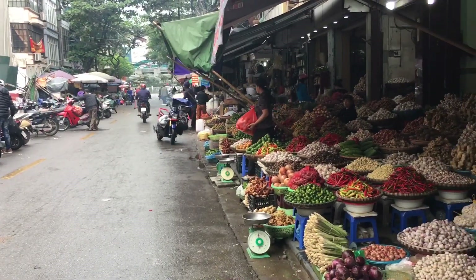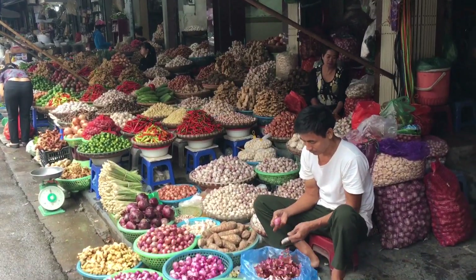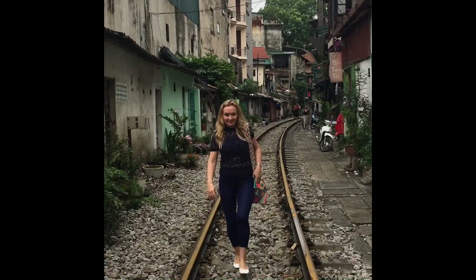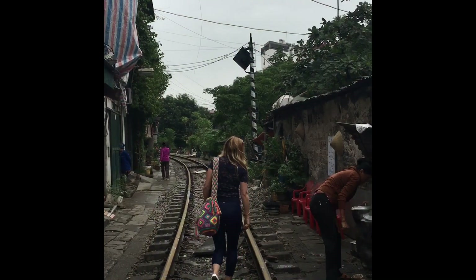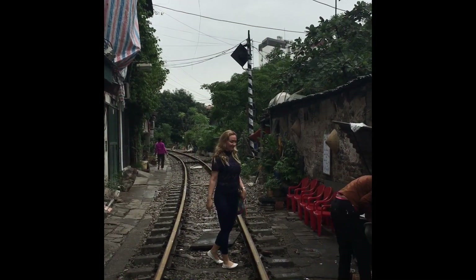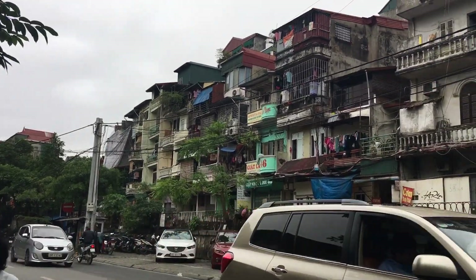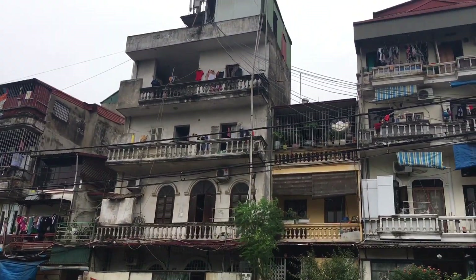Hanoi food market is definitely a must-see here. Old train tracks in the middle of the capital are a very picturesque and popular place for photos. Hanoi inhabitants live in very congested spaces, and often the apartments accommodate multi-generation families.